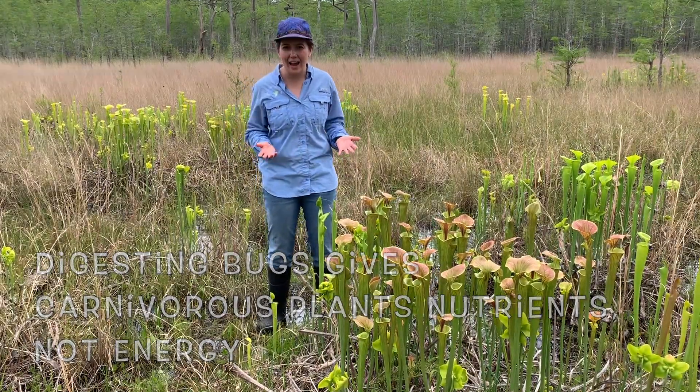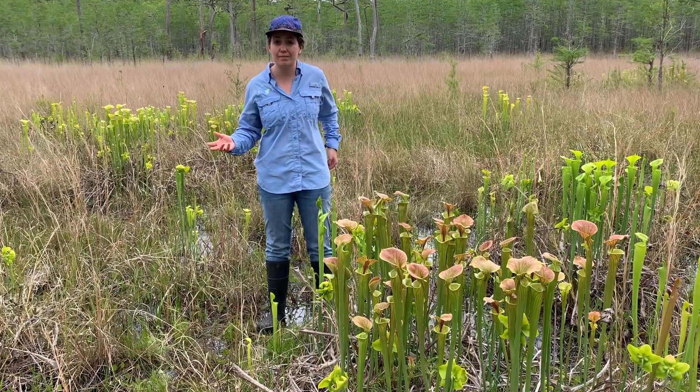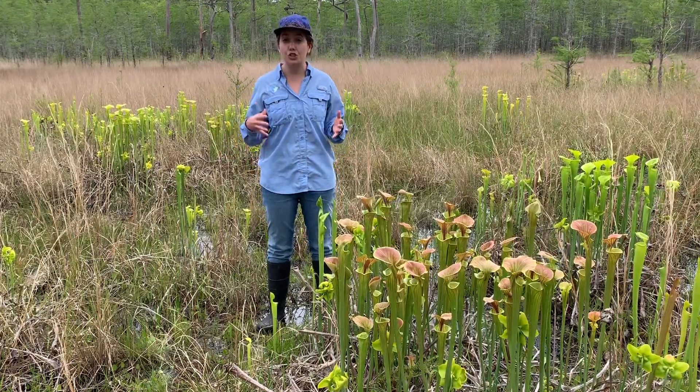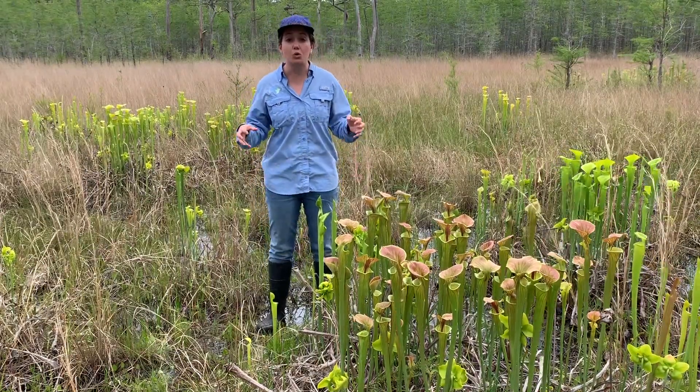So why have carnivorous plants adapted to eat bugs? There's still plenty of sunlight for these plants to do photosynthesis. But remember, plants don't just need sugar from photosynthesis — they also need nutrients from the soil.